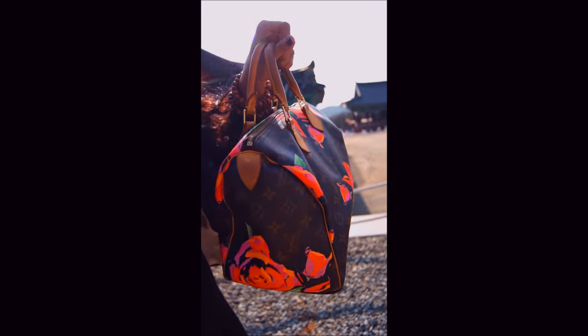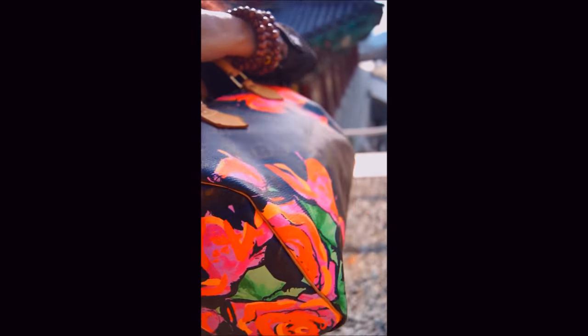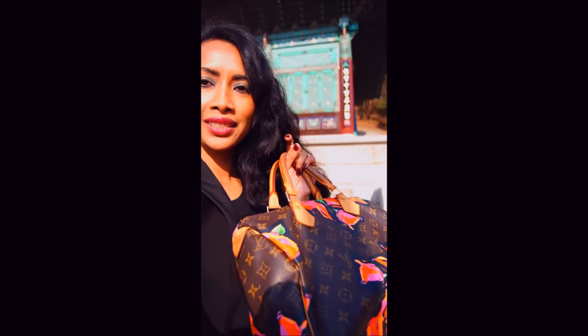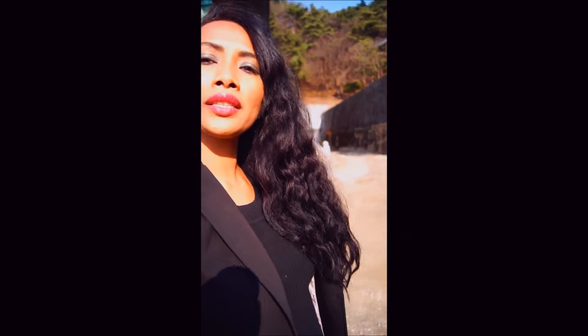It's very beautiful. I sold this Speedy Louis Vuitton bag to a lucky new owner, so I thought I might take some pictures before I send it off. I took some pictures along at the temple, in front of the temples — it was really good.